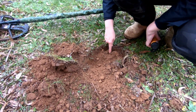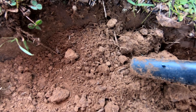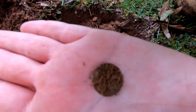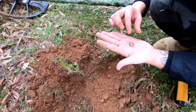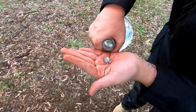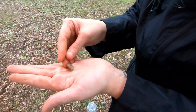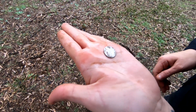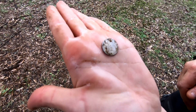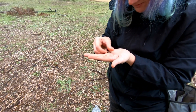I can see a coin! Alright, let's see what it is. It looks tiny. It's gotta be a threepence. It is. It's Victoria. Oh yeah, can make it out — 1879. Awesome. Well done. Cool.